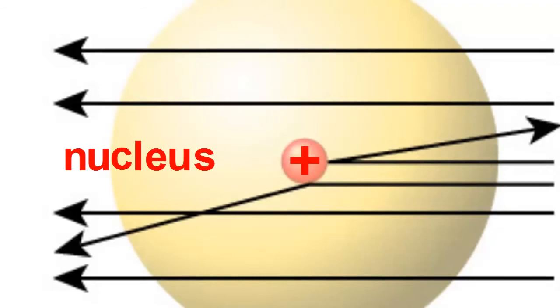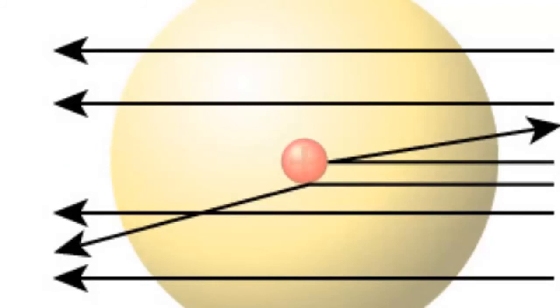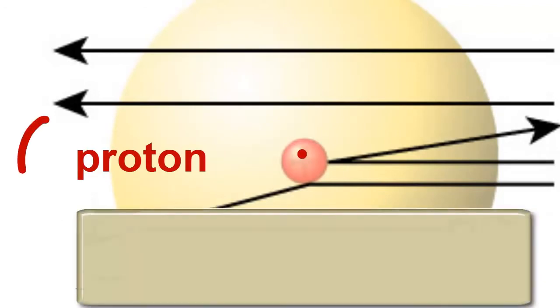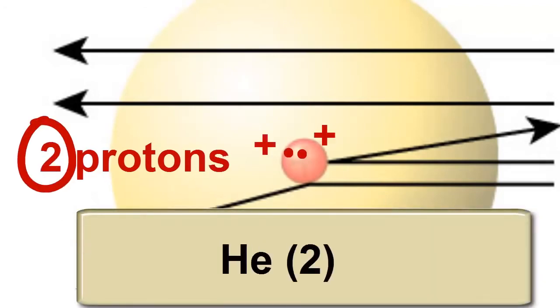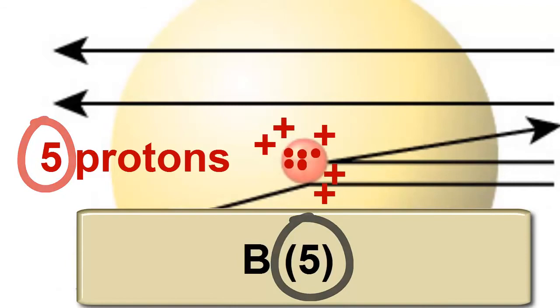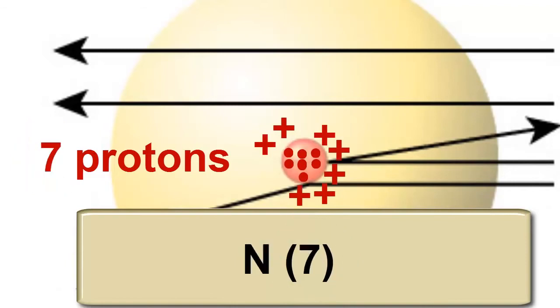The nucleus is incredibly heavy — over 99% of the atom's weight is concentrated there — and incredibly small. If we magnified an atom to be the size of a football stadium, the nucleus would be the size of a pea. Rutherford later discovered a particle inside the nucleus that was responsible for its positive charge, and he called it the proton. An atom's overall nuclear charge was equal to the number of protons it had in its nucleus, and this also turned out to be the same as the atom's atomic number. Each element had its own number of protons in its nucleus.